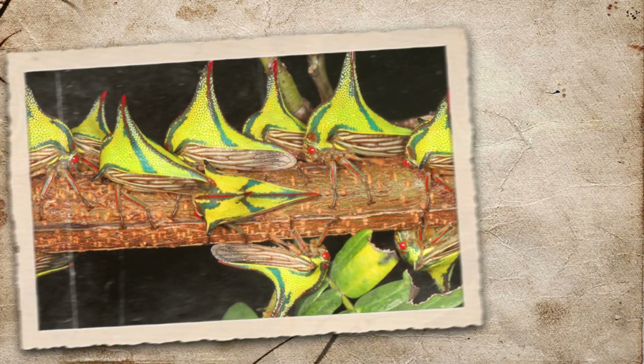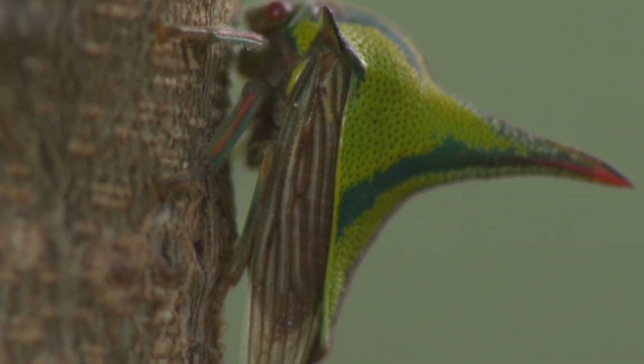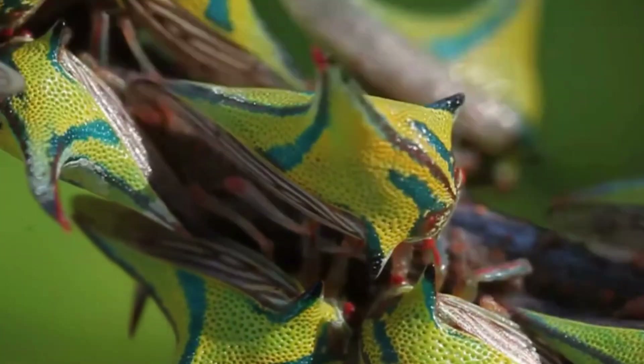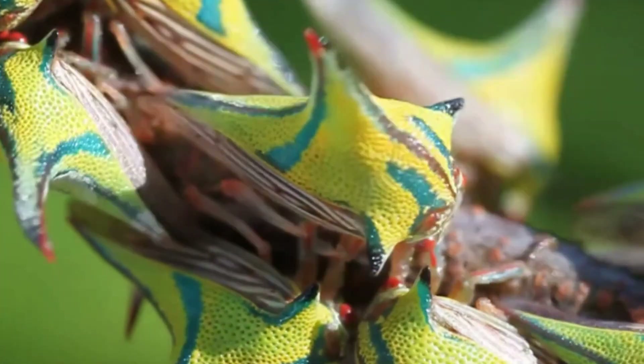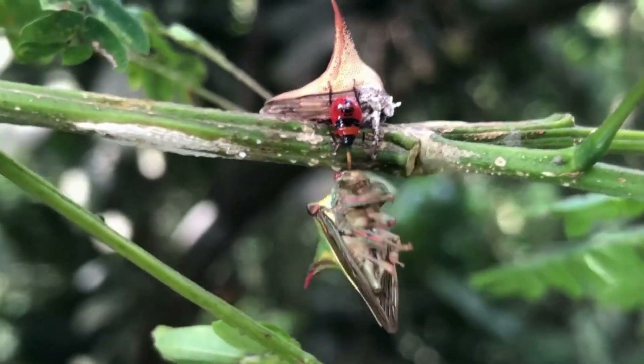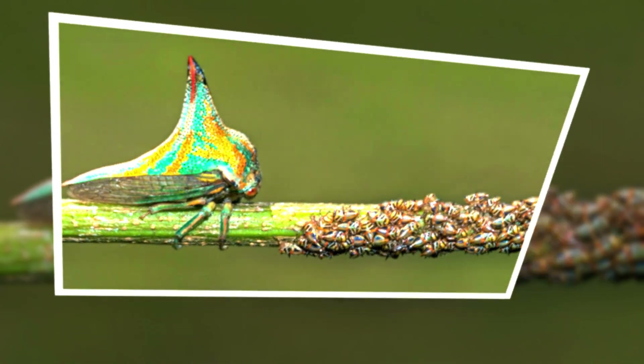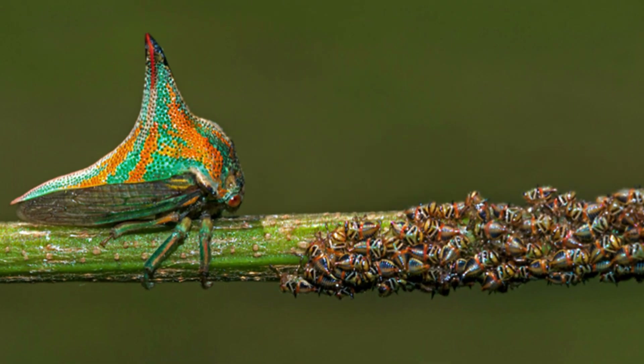Its strange spiky body isn't just for show — it's survival. That massive horn on its back mimics the sharp thorns of its home plant, making it nearly invisible to predators. But here's the twist: thorn bugs aren't born this way. They start life as soft, vulnerable nymphs, relying on one of the most dedicated mothers in the insect kingdom.